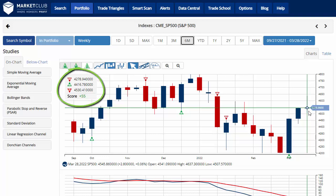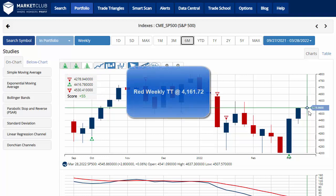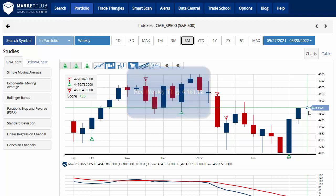With a chart analysis score of plus 55, indicating that overall we're still in a sidelines position for the S&P 500. The key level to watch would be 4,161.72 — a move below that level would issue a red weekly trade triangle, indicating a move back to a long-term downtrend for the S&P 500.